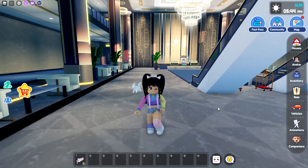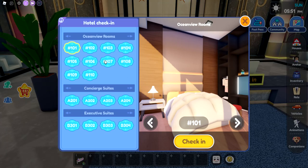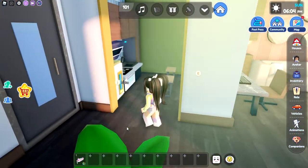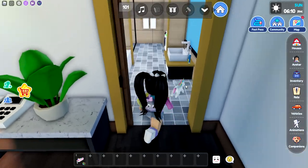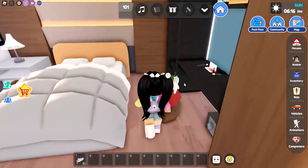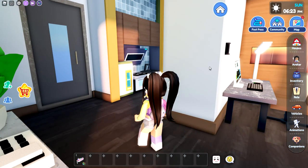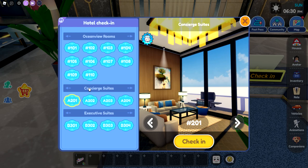We didn't even make it into the rooms. If we go over we can click on check-in. I don't want to be the manager — let's click check-in. So there's going to be a couple of different rooms that you can choose from: the ocean view rooms, concierge rooms, and the exclusive rooms. So I'm going to check into the ocean view room, and let's teleport into our room. So when you first come in, we have the little tiny kitchenette, the bathroom over in here.